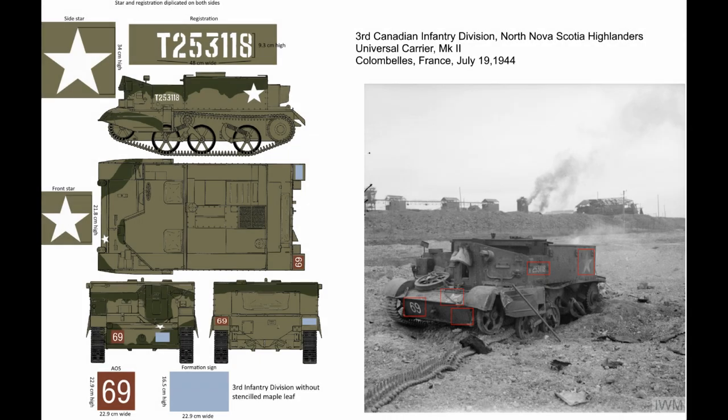I hope you enjoyed accompanying me as I dug into the history surrounding the picture of this carrier. As I come across interesting vehicle pictures like this one with rich, full history surrounding them, I hope to do more of these videos in the future. Thank you so much for watching.